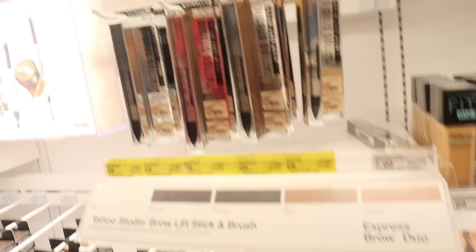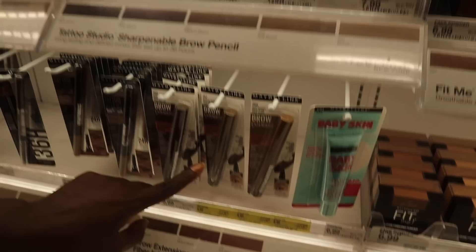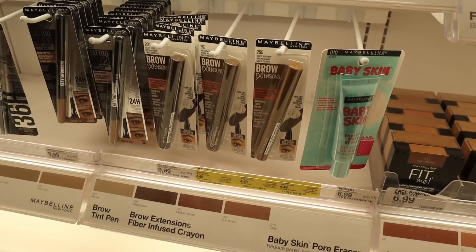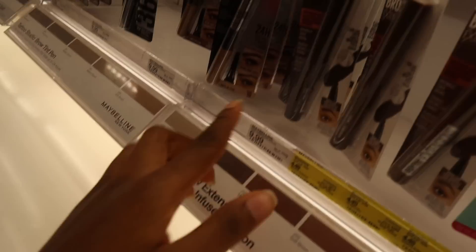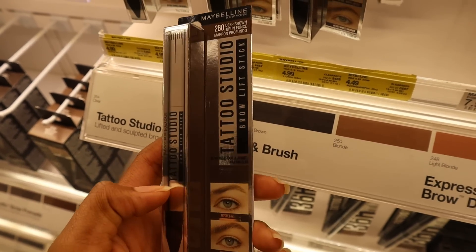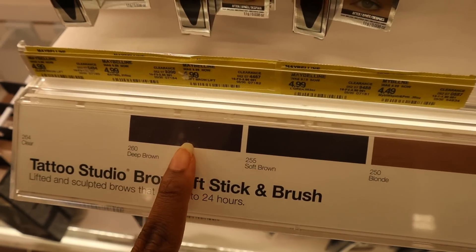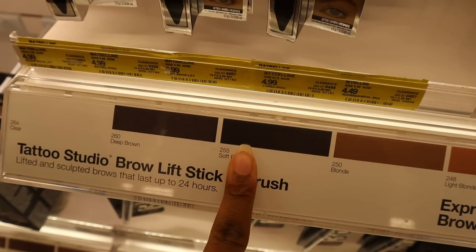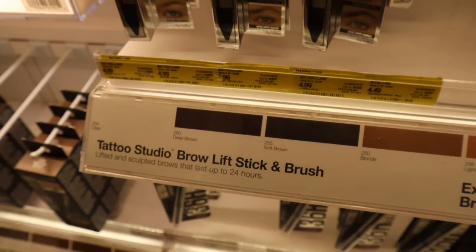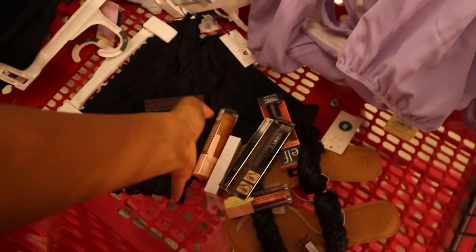I actually want a brow brush — this one has a brush, and they're on sale for $4.49. I picked up the 260 Deep Brown thinking it was the darkest, but look — why is Soft Brown darker than Deep Brown? The math is not adding up. Should I get the Deep Brown or the Soft Brown? I'll just stick with the Deep Brown, whatever, it'll work.